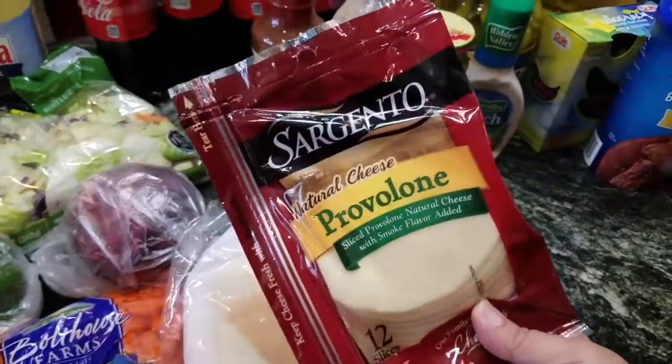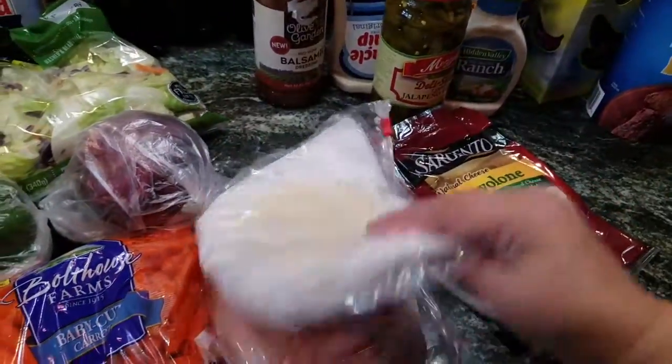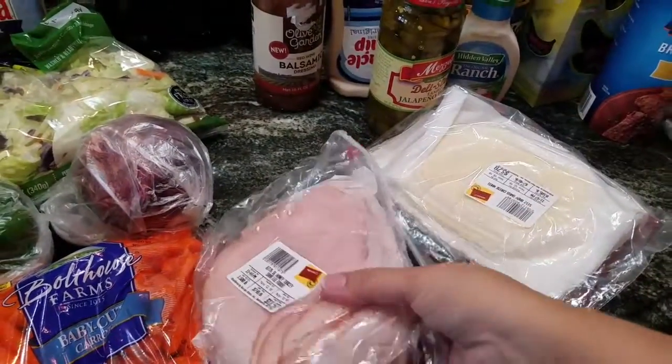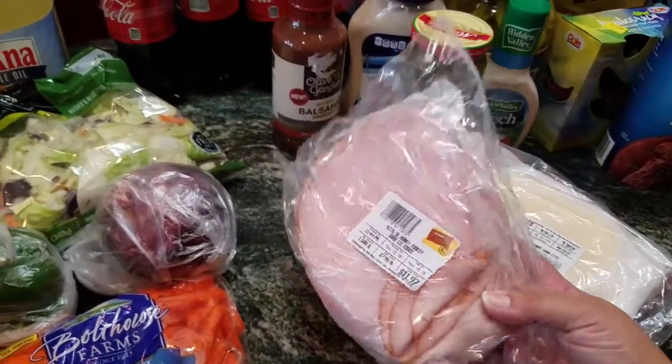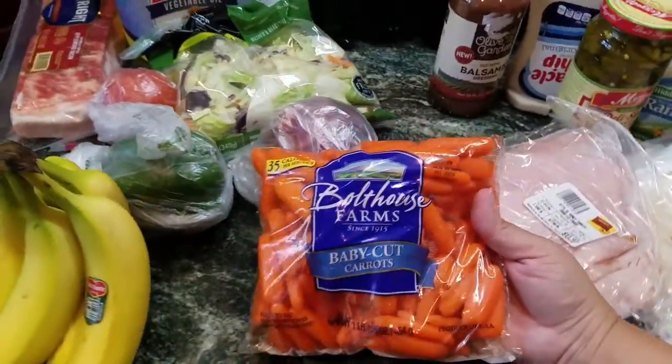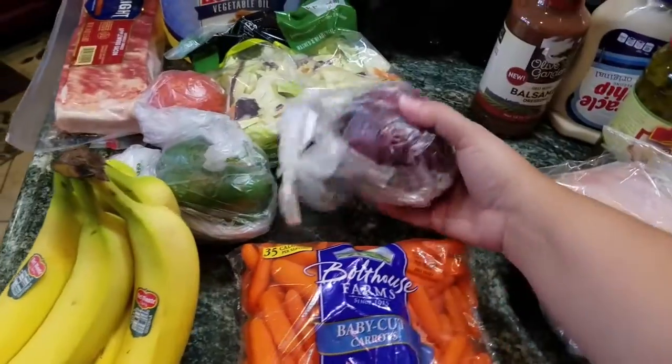We got some provolone for the sandwiches tonight, some swiss cheese because we're doing sandwiches for lunch, some honey turkey because we're doing sandwiches for lunch, and some carrots for salad and snack.